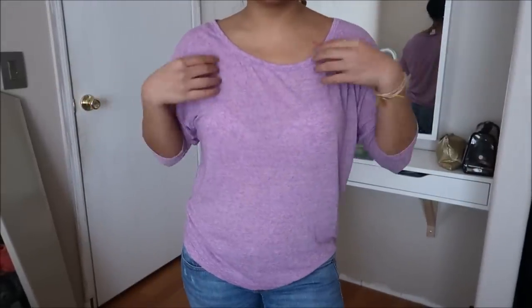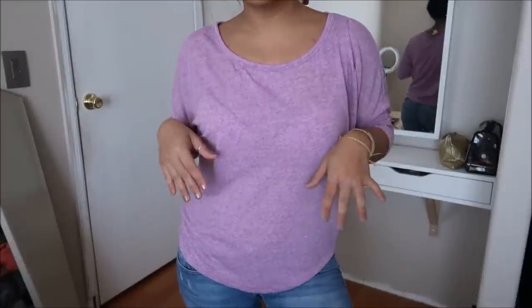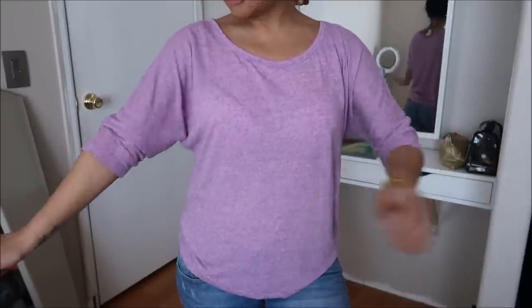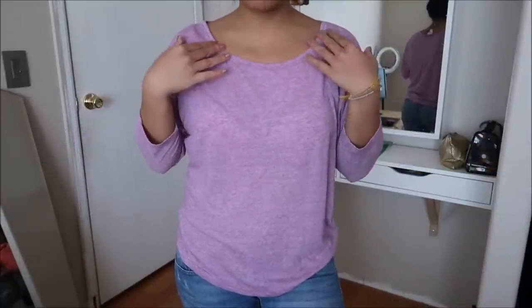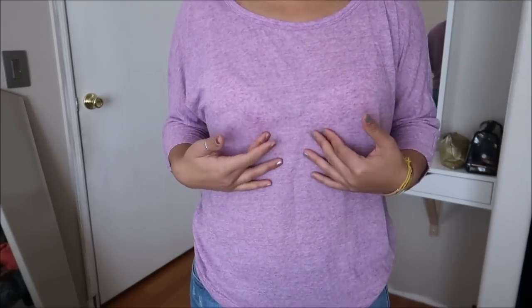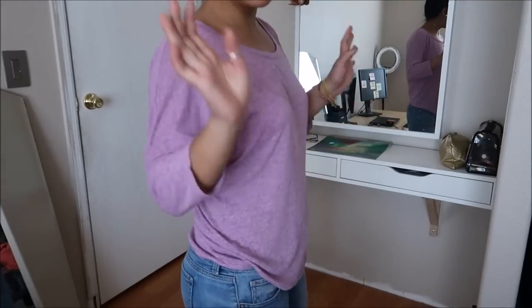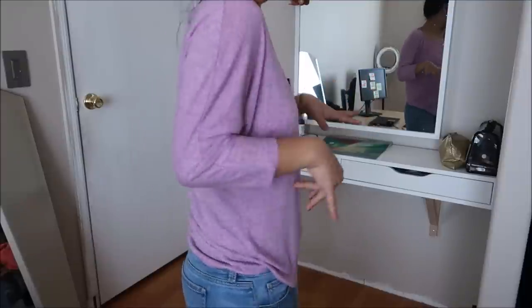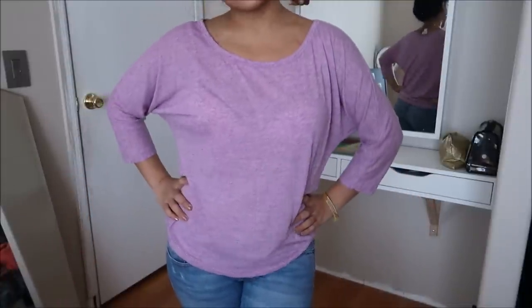I'm just going to use natural lighting because right now it's giving me life. So this first top is by Mossimo in a size medium. It's just a quarter sleeve basic top with a boat neckline. It's a light purple lilac — a little see-through, you can see my light pink bra — but I love basics and can never have enough. This one doesn't have a price tag.